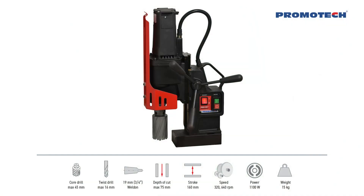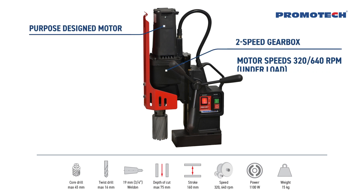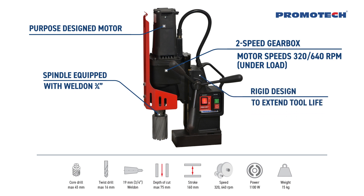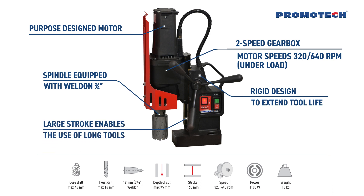The machine's basic features include a purpose-designed motor and two-speed gearbox with motor speeds of 320 and 640 RPM under load. The spindle is equipped with a 3/4 inch Weldon. Rigid design to extend tool life. Large stroke enables the use of long tools.